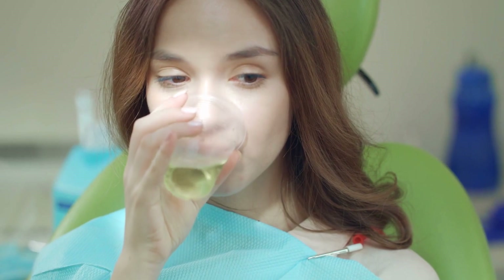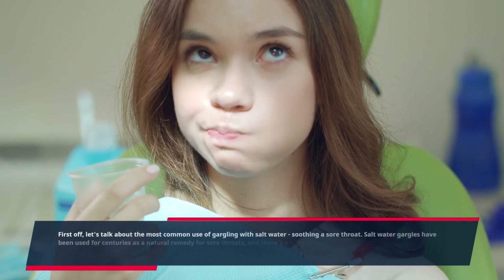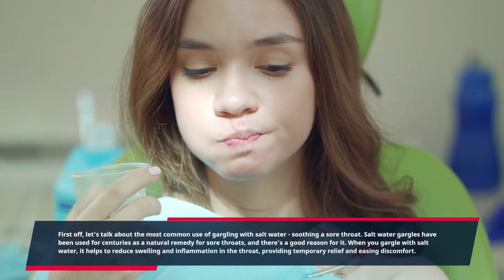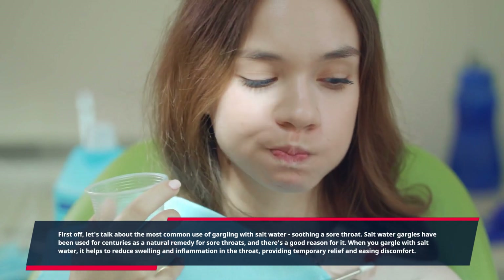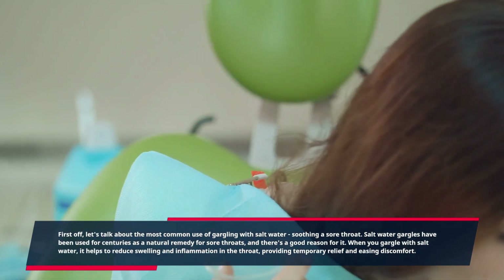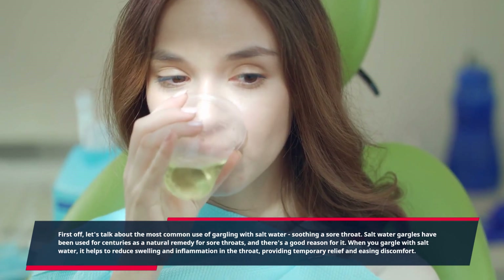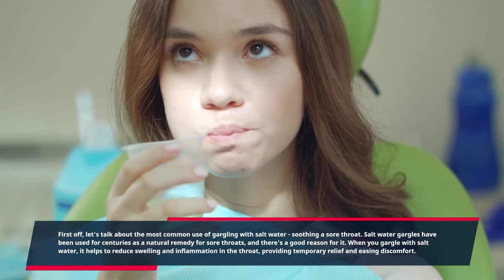First off, let's talk about the most common use of gargling with salt water: soothing a sore throat. Salt water gargles have been used for centuries as a natural remedy for sore throats, and there's a good reason for it. When you gargle with salt water, it helps to reduce swelling and inflammation in the throat, providing temporary relief and easing discomfort.